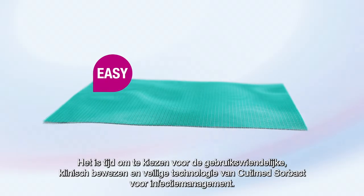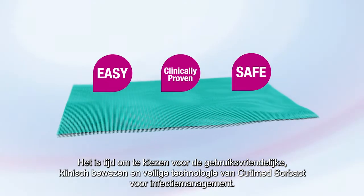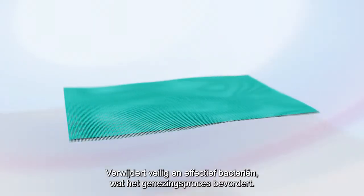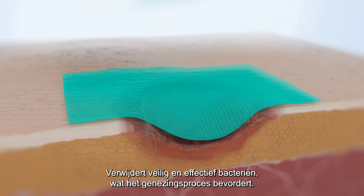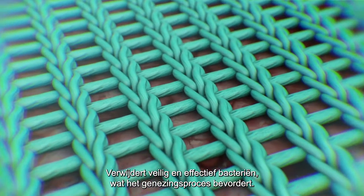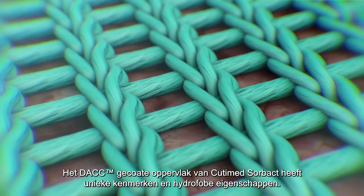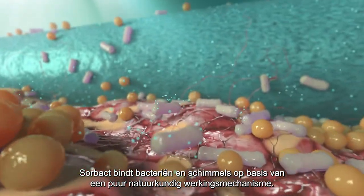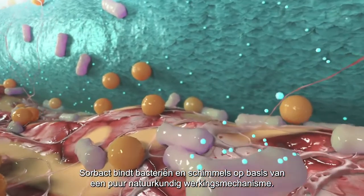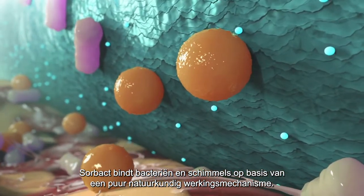It's time to choose the easy, clinically proven and safe Qutima Sorbact for the management of infections. Safe and effective removal of bacteria reduces the bio-burden in wounds, which facilitates the healing process. The DAC-coated surface of Qutima Sorbact has special characteristics and hydrophobic properties. Based on natural processes and physical interactions, Sorbact dressings bind common microbes in the wound as well as multi-resistant bacteria.